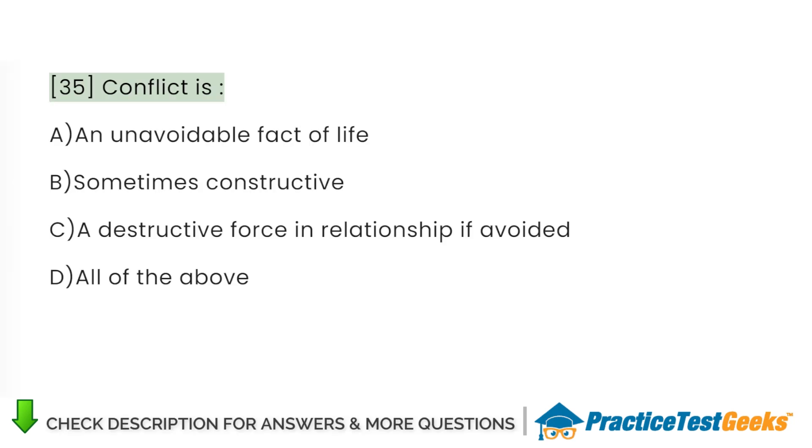Conflict is: A. An unavoidable fact of life. B. Sometimes constructive. C. A destructive force in relationships if avoided. D. All of the above.